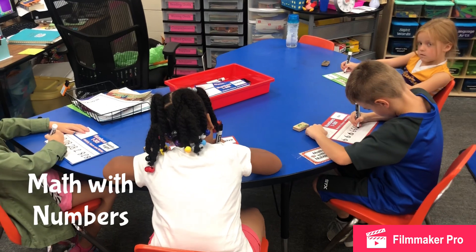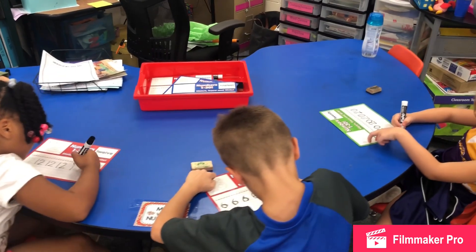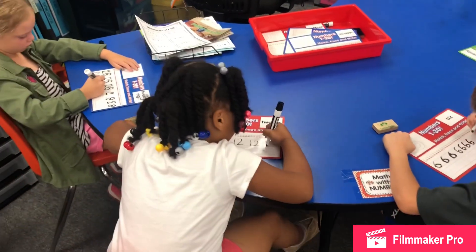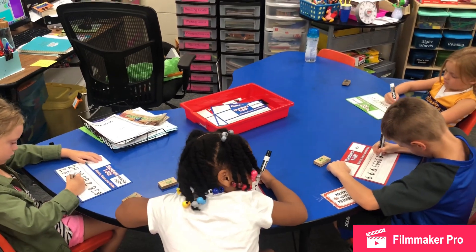This is Math with Numbers. At Math with Numbers the students will practice many different activities with numbers. It could be writing numbers, counting, skip counting, and many more activities dealing with numbers throughout the year.